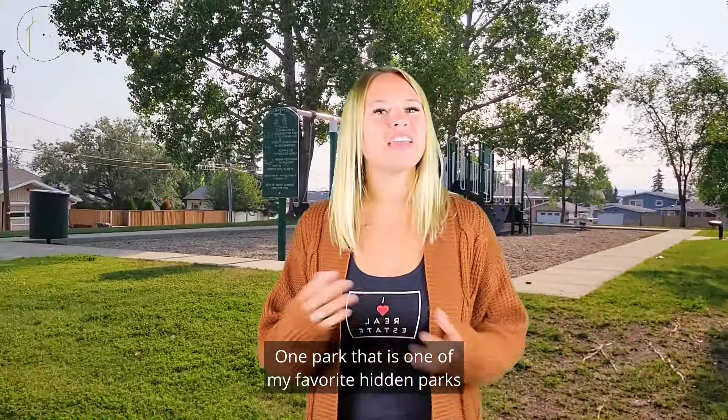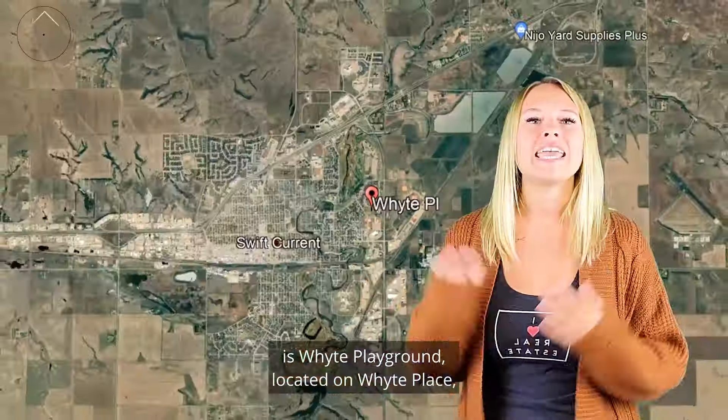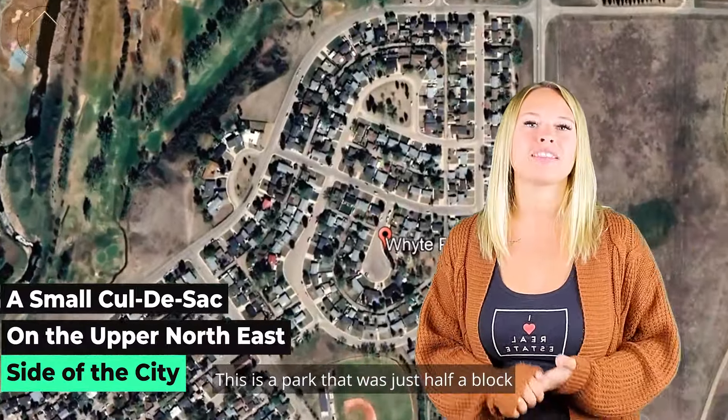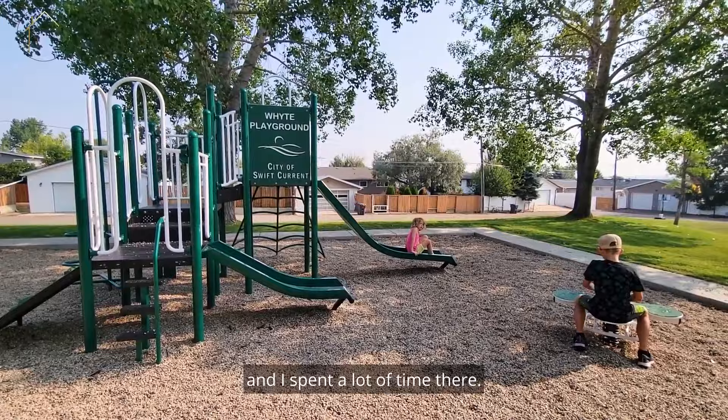One of my favorite hidden parks is White Playground, located on White Place, a small cul-de-sac on the upper northeast side of the city. This is a park that was just half a block from my dad's house when I was a kid and I spent a lot of time there.